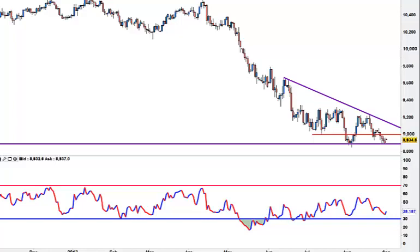We have non-farm payroll on Friday. We have got a lot of UK data this week which is all meant to be in a positive zone. So I would definitely look for any pullbacks in the GBP/USD and look for this AUD/USD to close above 90.